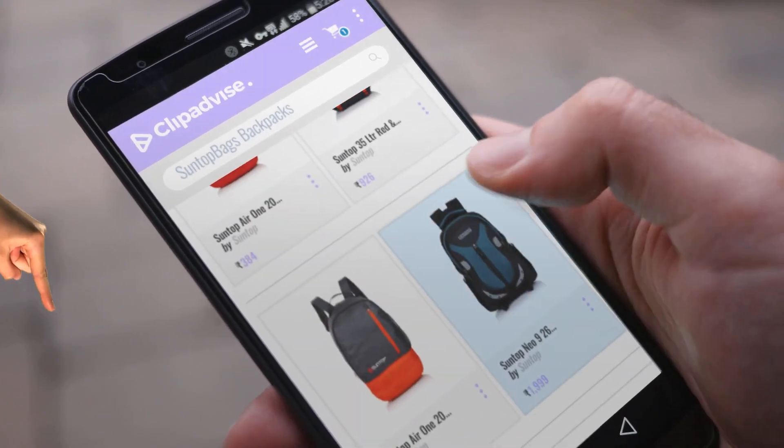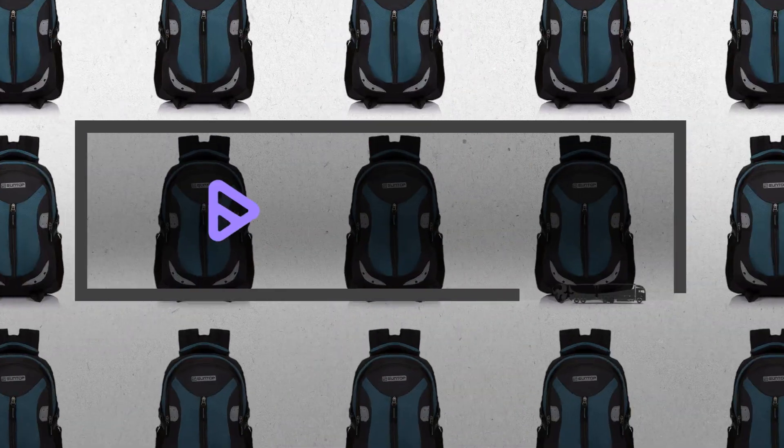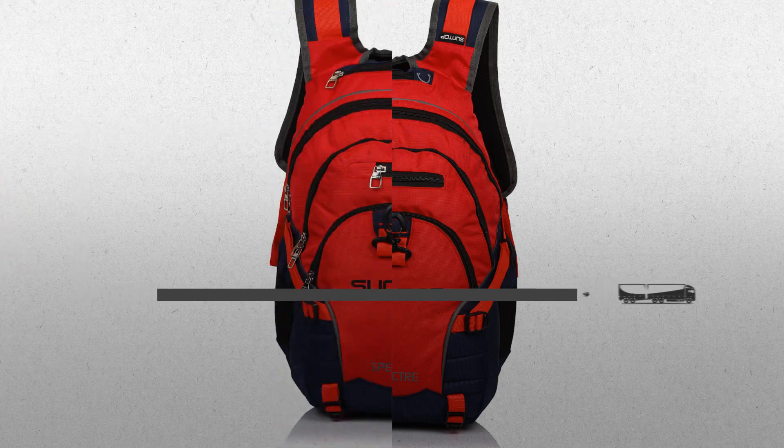My name is Raveena, and I'm here to tell you about Suntop Bags Backpacks you've got to see. At any time, just click the spanner and get real-time deals on your favorite products.